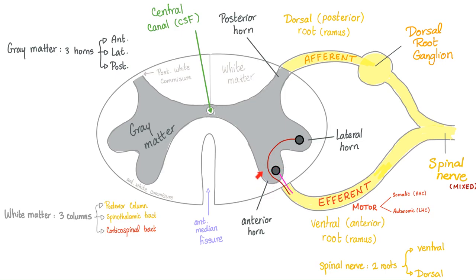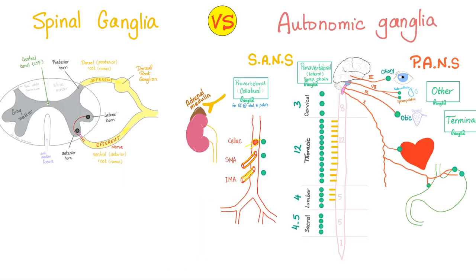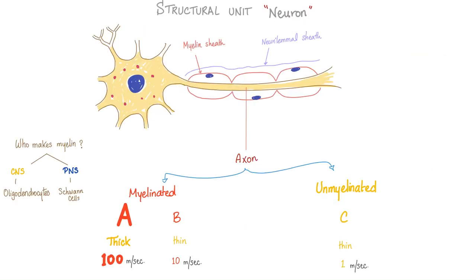The anterior horn cell is for somatic motor fibers. The upper motor neuron comes and relays here, and then the lower motor neuron exits. A collection of somas in the central nervous system is a nucleus; in the peripheral nervous system it is a ganglion. A collection of axons in the CNS is a tract; in the peripheral, it's a nerve. A ganglion is a collection of somas outside the CNS — we have two types: spinal ganglion (sensory somatic) and autonomic ganglia (motor and autonomic).